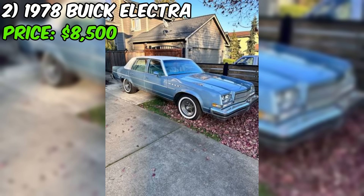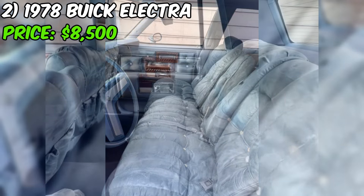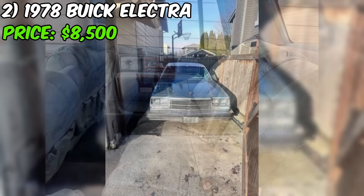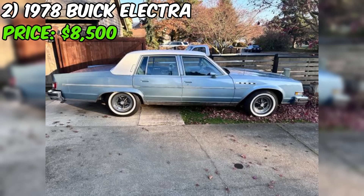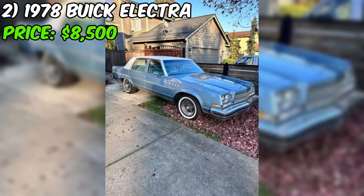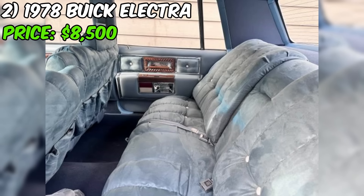The interior has been updated with brand new upholstery, and the seller has also replaced the top. The paint job is described as fair, which may indicate some imperfections on this 45-year-old vehicle. The seller has invested in brand new tires with white walls, adding to the classic look. The Electra is turnkey ready, meaning it can be driven away without significant issues. The seller is looking for serious buyers only.